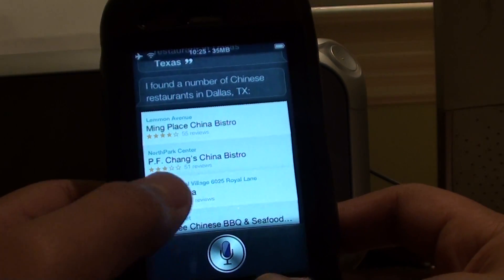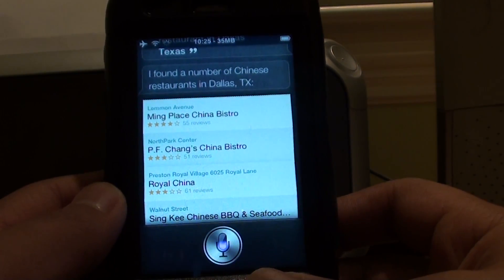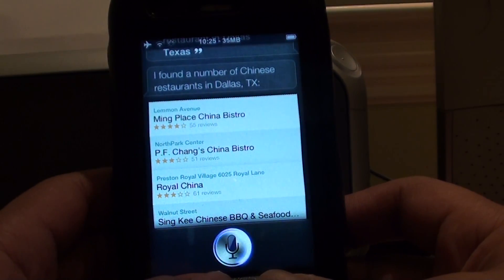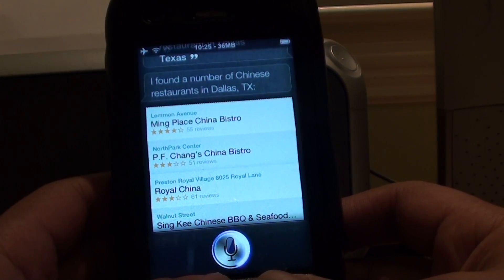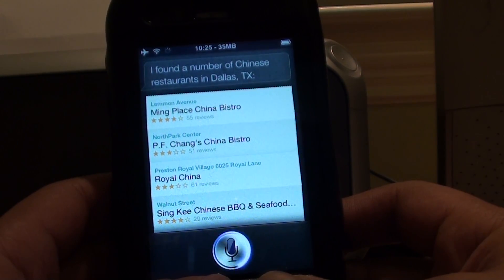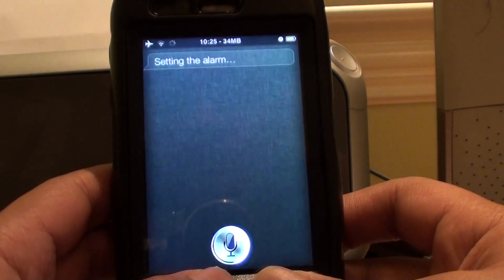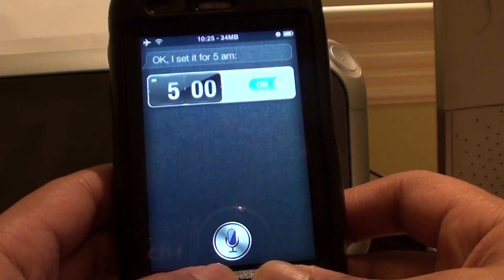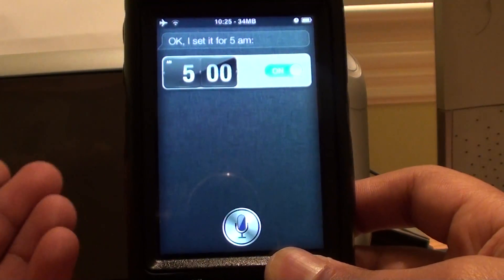Let's try: Wake me up tomorrow at 5 o'clock AM. [Siri responds: Setting the alarm. I set it for 5 AM.] See? It does what it should do.